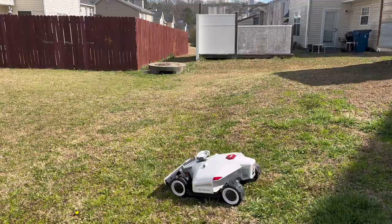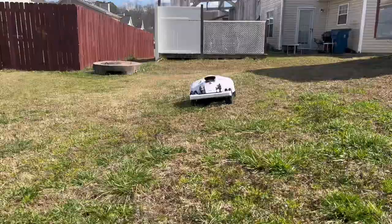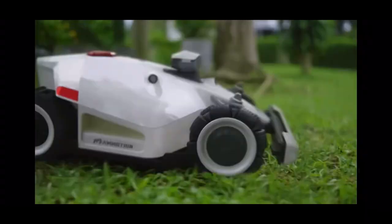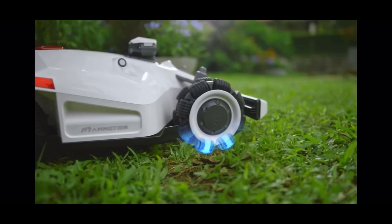The Luba 2 AWD boasts unmatched structural engineering perfection. With a patented all-wheel drive system, Luba delivers exceptional climbing capability, conquering steep slopes up to 38 degrees. Equipped with innovative adaptive suspension arms, Luba can overcome obstacles as high as 3.1 inches. Wow! Say goodbye to those ugly ruts in your grass — the Luba is equipped with omni wheels, making it easy to perform in-place turns while causing no damage to the grass.